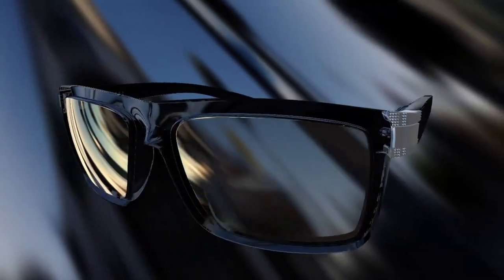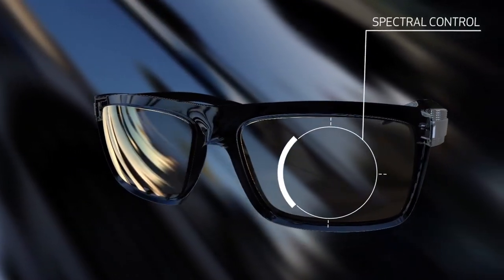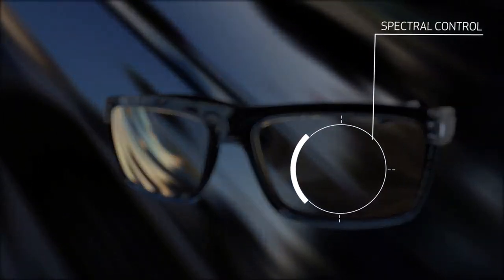Serengeti lenses don't just protect your eyes from light — they also enhance the light that passes through them so you can see colors at their very best.